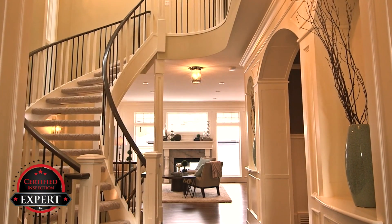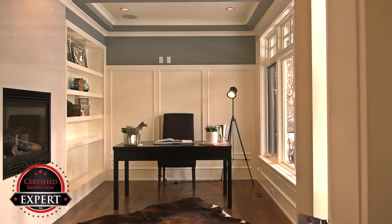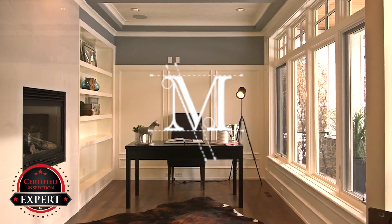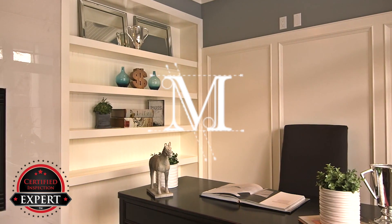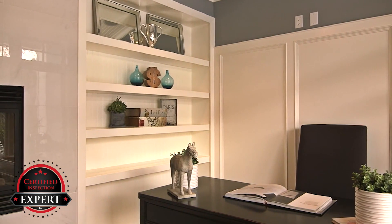Do you want to sell your house or just list it? There is a difference. Metro Property Inspection wants to help you sell your home faster and for more money. It's true — sell your home for more money and with less hassle. Let me explain.